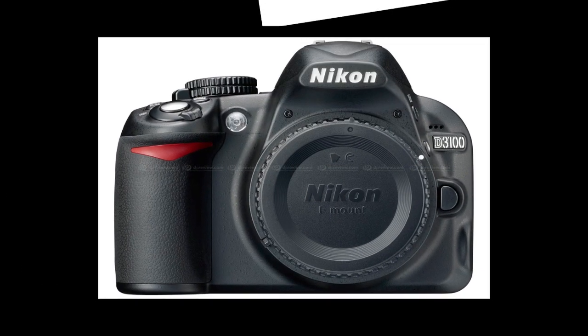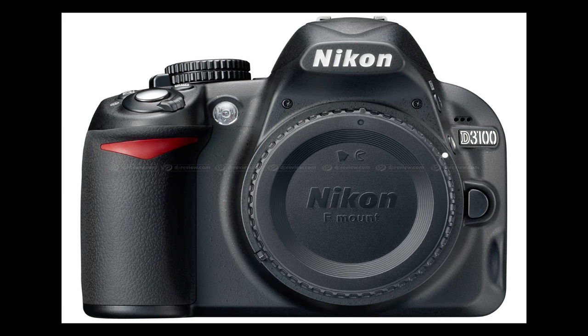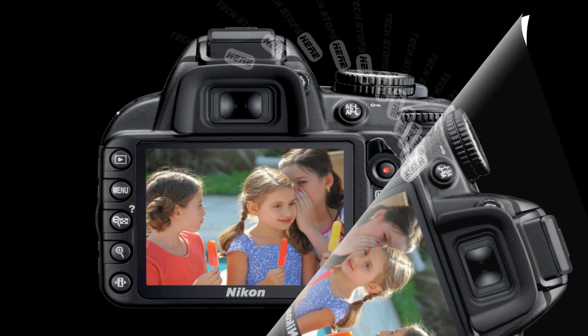That particular Canon body has been out since about early 2008, so Canon really needs to get a hurry on and bring an update, because the Canon doesn't actually have video and it's only a 10 megapixel camera. So I think this Nikon will do well in the entry-level market.